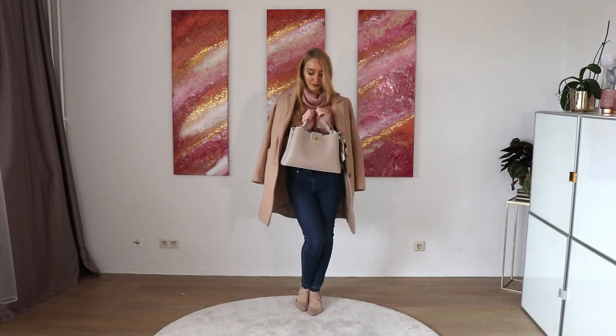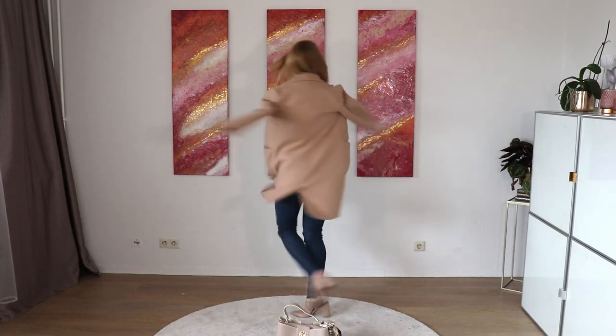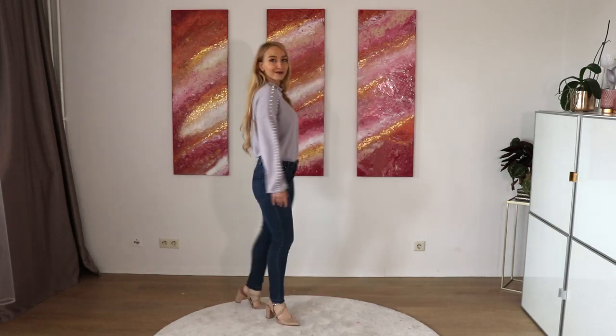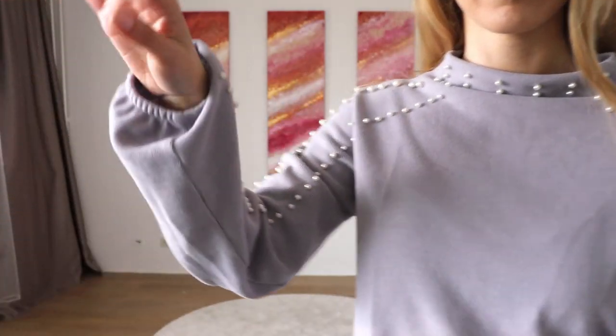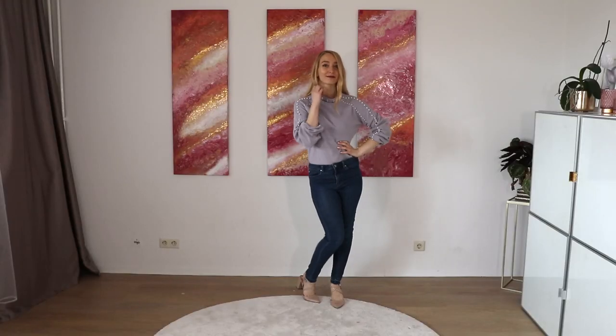I still think there are classier options than blue jeans, but this for example looks much more feminine than just wearing a black shapeless sweater or a t-shirt. When dressing feminine, it's all about details. Here for example I have a very pretty option — a nice sweater in a lilac color with embellished pearls on it, and the pearls just make it look very feminine and chic.